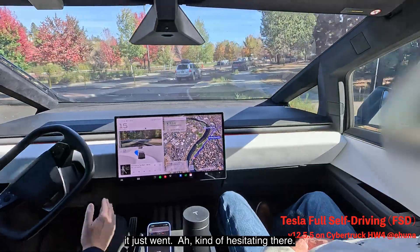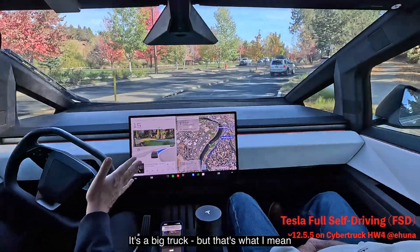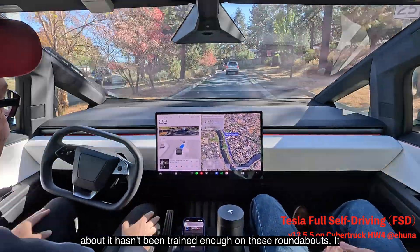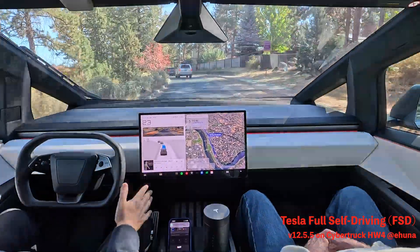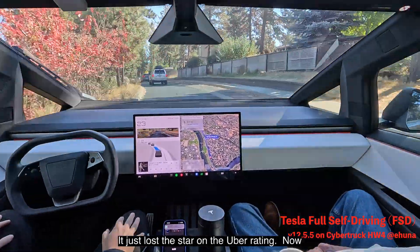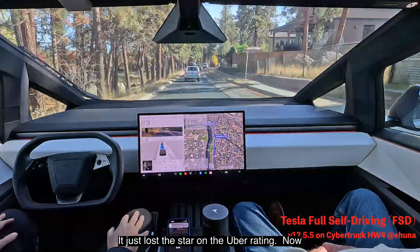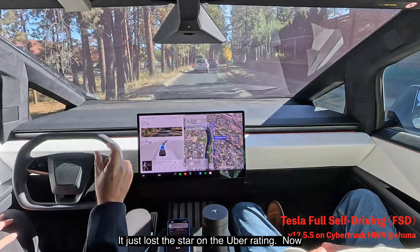It's kind of hesitating there — it's a big truck. But that's what I mean about it not having been trained enough on these roundabouts. It did okay, but it got us around. It needs to be a little bit smoother. It just lost a star on the Uber rating.